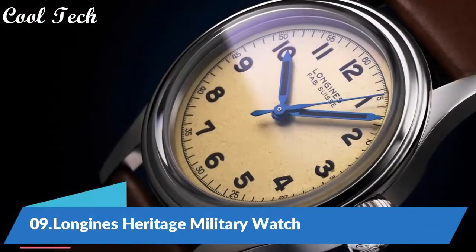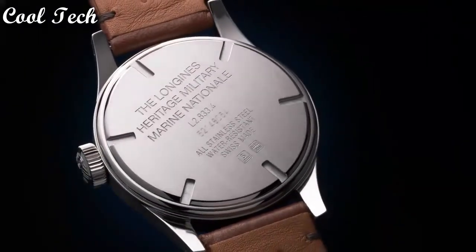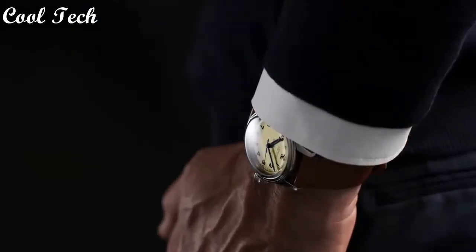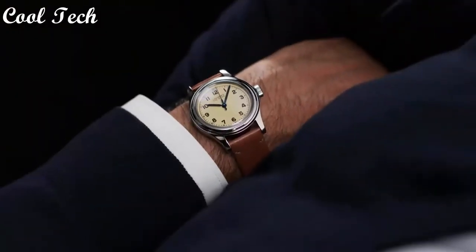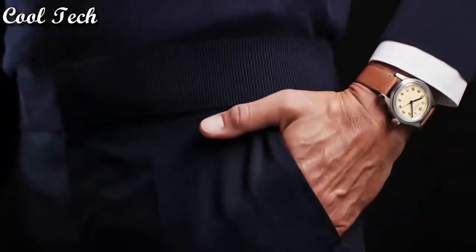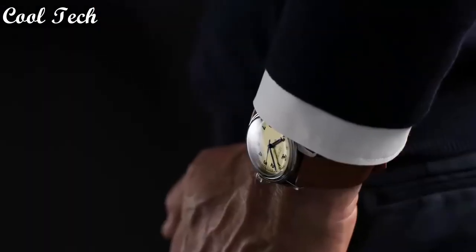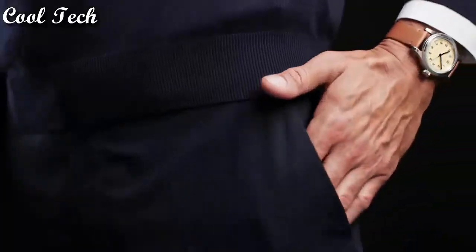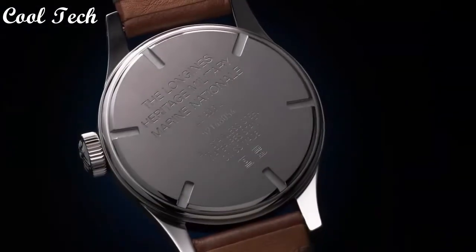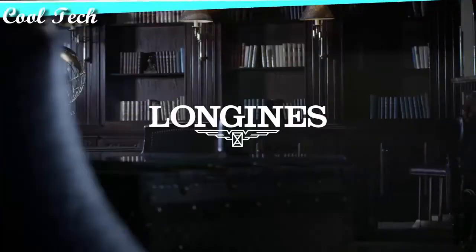Top 9. Band material: leather. Style: military. Case shape: round, display type: analog. Case material: stainless steel, case color: silver. Special features: solid case back. Movement: automatic.